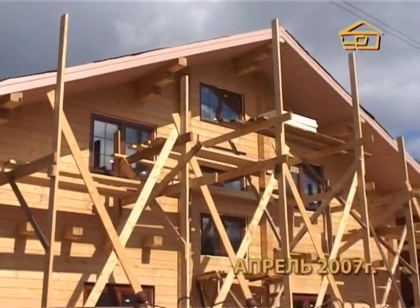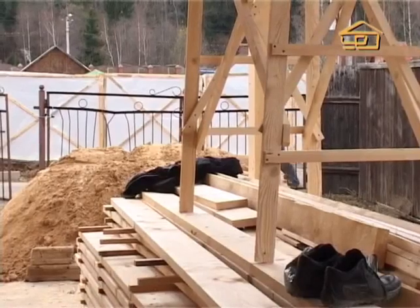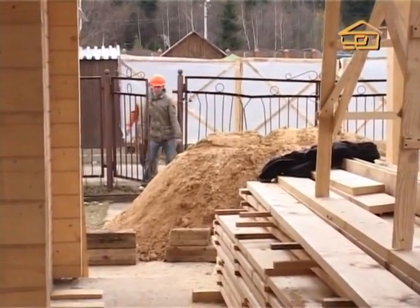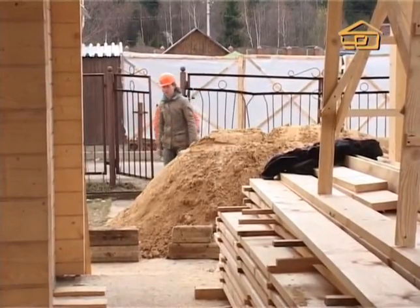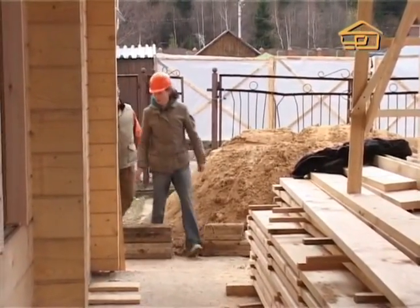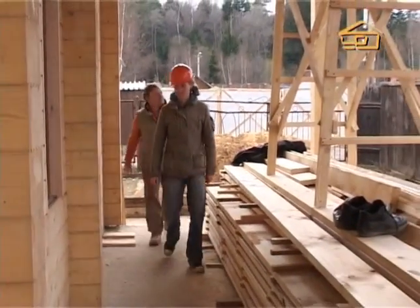Hello, friends! We continue to follow the building of the house in one of the cottage buildings in the Moscow suburbs. Today I, the host of the program Andrei Dovgopol, and our regular expert Andrei Kurešev, again came to this object to see how the work is carried out on the construction of the floors and inter-story ceiling.